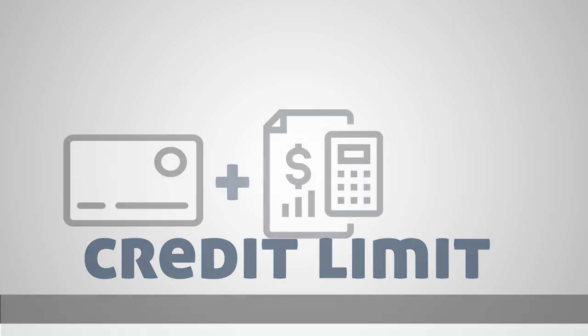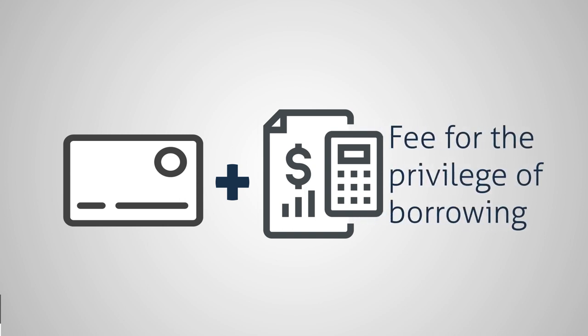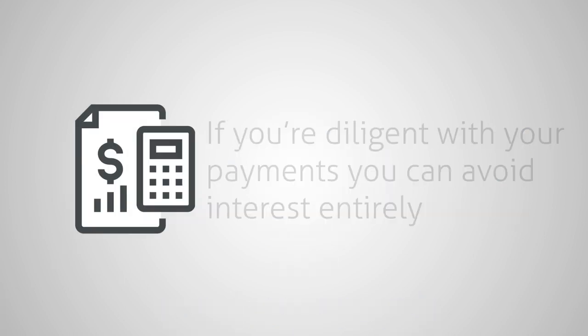And of course, your credit card issuer benefits by lending to you. One major way it makes money is by charging interest, which is a fee you pay for the privilege of borrowing. If you continually carry a balance on your card, your issuer will charge interest based on an APR, or annual percentage rate.